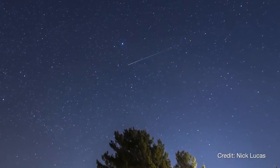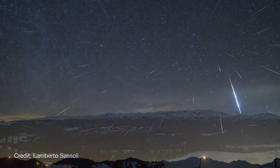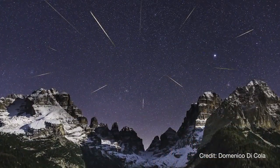The early morning of January 4th brings the peak of the Quadrantid meteor shower. This annual shower can be one of the better ones of the year, although it has a much shorter peak than most other meteor showers — just a few hours versus a day or two.